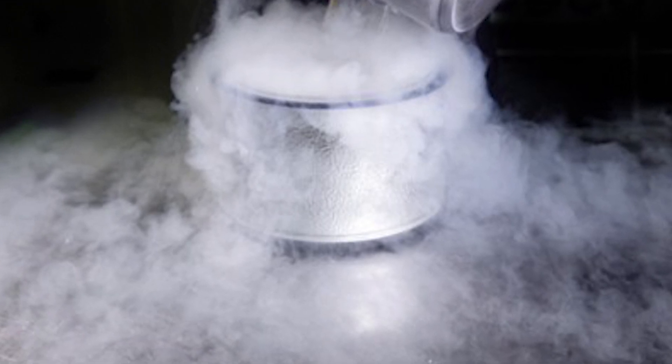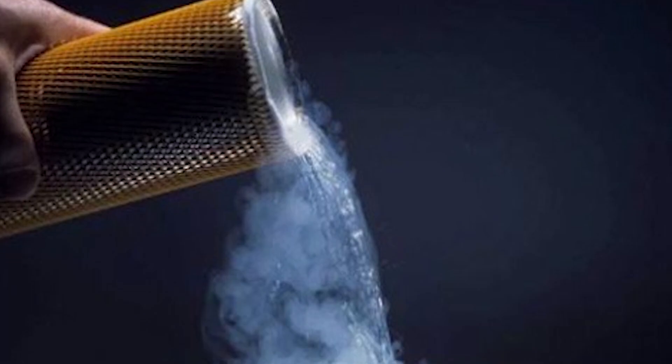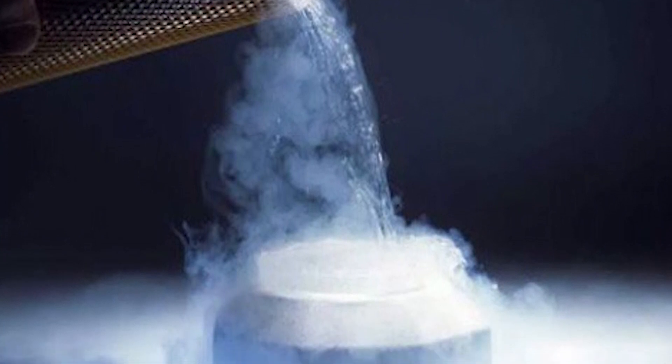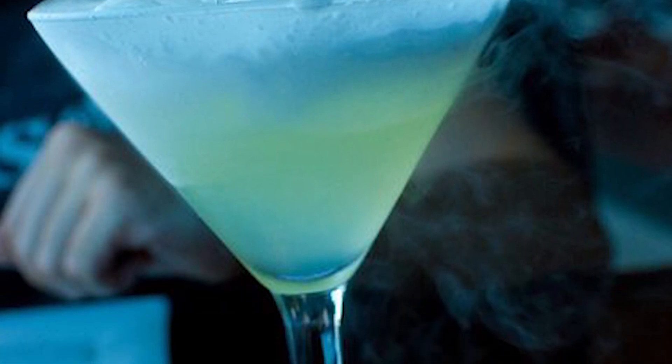Liquid Nitrogen, aka LN2 — an odorless, non-flammable, colorless liquid that creates fog whenever it's exposed to room temperature oxygen. It's sometimes used to freeze and transport food, it's used to preserve sperm and eggs, make cool foggy cocktails, and it removes unsightly warts.